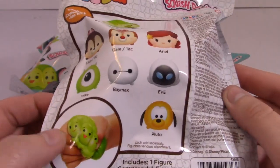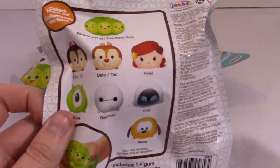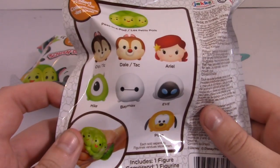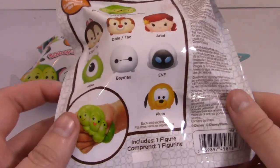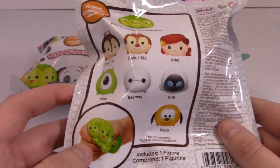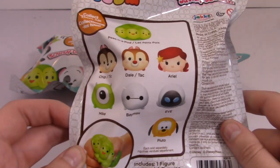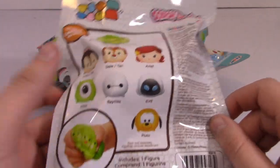So here's every one you can get. I don't know if there are more than this, but this is all it's telling me about. I feel like this is a really random selection — it's like Chip and Dale, Ariel, Baymax, Eve, Pluto, Mike, and the peas in the pod. It's kind of random, just in my opinion. Personally, I would like to see Baymax and the peas in the pod the most. But let's just see who we get.